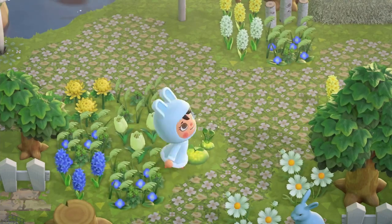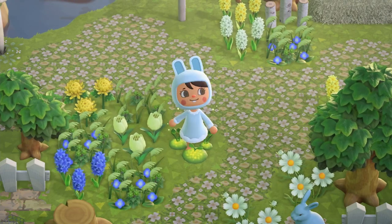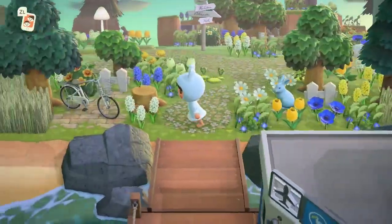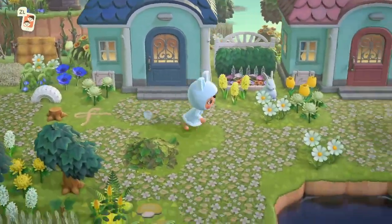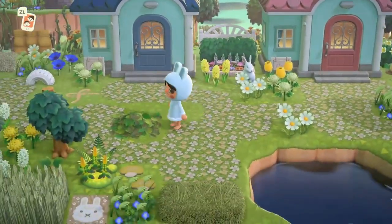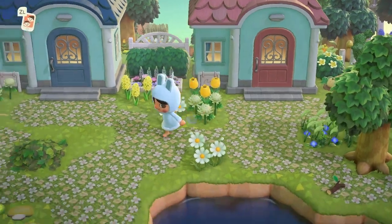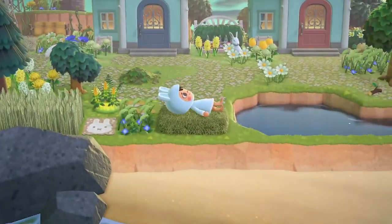I didn't realize the moss glows like that when you run over it, so cute! Anyway, this is the entrance — so nice. We have some homes here, very complementary to each other. This must be Francine and Chrissy's — that makes a lot of sense. I like how the pathing is done here, and there's a little hay bed to lay on.